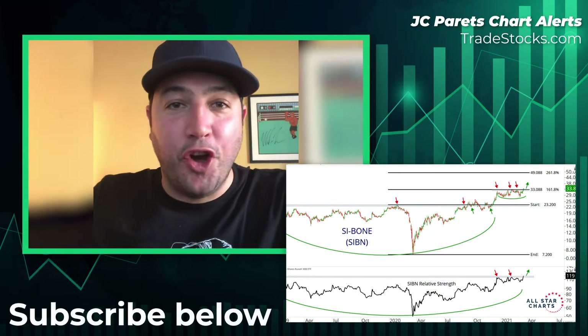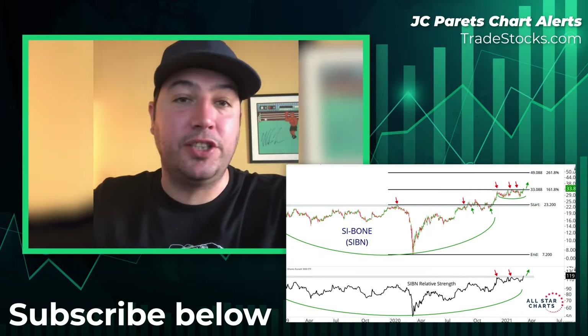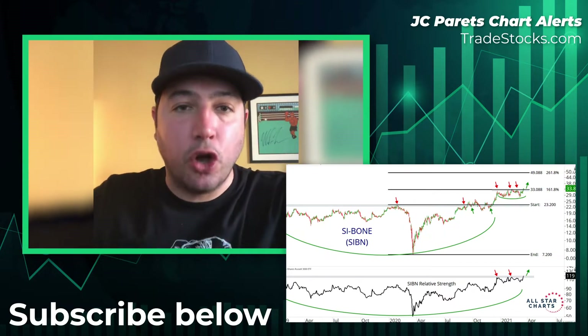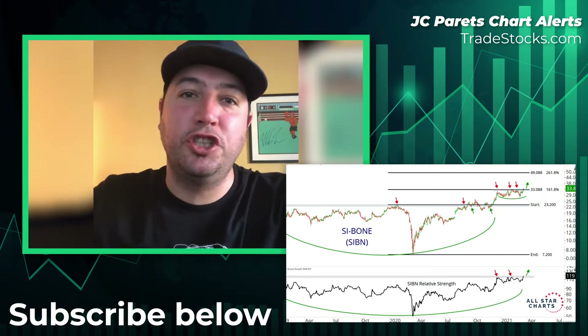Hey guys, JC Peretz here at allstarcharts.com. The chart of the week is going to come from our Under the Hood report. As a reminder, these are stocks showing an unusual increase in investor interest — whether it's a pump up in social media mentions, huge volume days, insider transactions, and all sorts of stuff. It gets on our radar, and we build a universe of these stocks, then dive in to find the best risk versus reward opportunities.